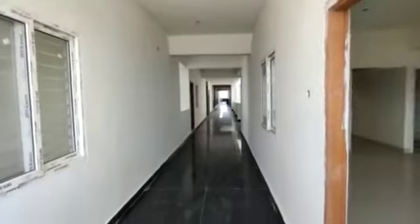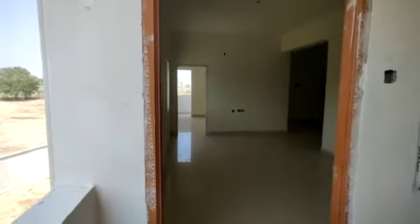This is the corridor. This is the entrance to the flat. This is the hall.